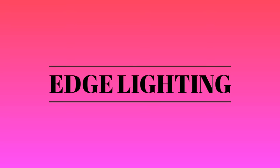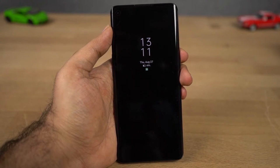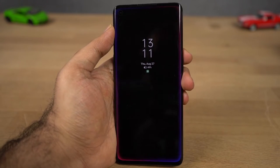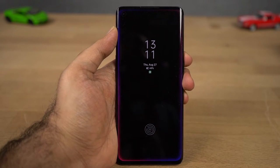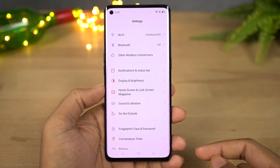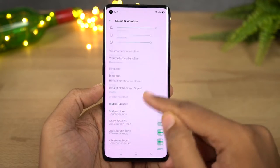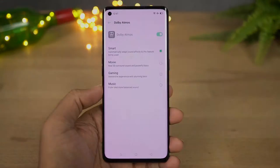Next we have Edge Lighting for notifications. Once you enable this feature, every time you get a notification when your phone is locked, the edges of the phone simply glow with different animations. This phone also has Dolby Atmos sound enhancement — this feature is only available for headsets, but if you're using a headset it can definitely improve your overall audio experience.